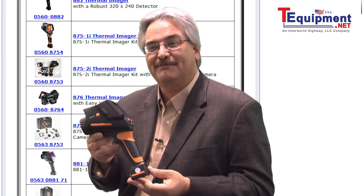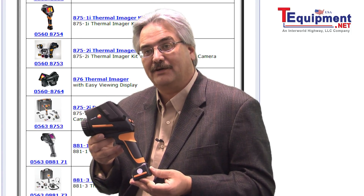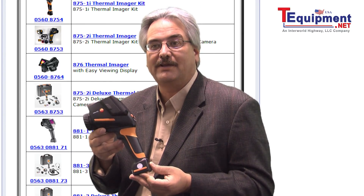The Testo 875 also includes Testo's IRsoft imaging analysis software, allowing you to do critical analytics on images, as well as create customized reports or easy-to-follow templates.